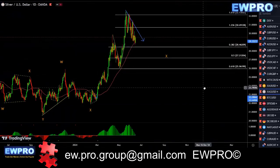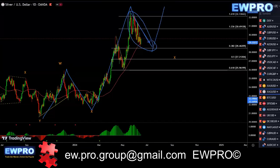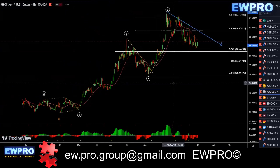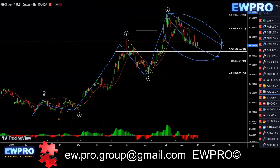Looking at silver — we're looking at this W, X, Y, waiting for that time factor, and then we'll be looking for the wave setup. This one's nowhere near that time factor yet, so I would be waiting. We got the five up on the H4, we're getting a larger correction. Wait for that time factor and then we'll start to look for buys — that's the safest way.